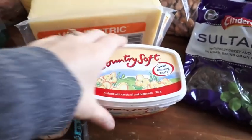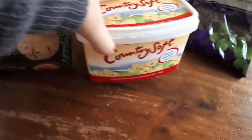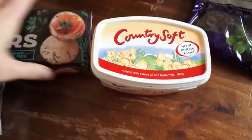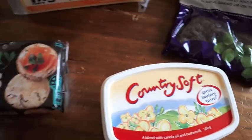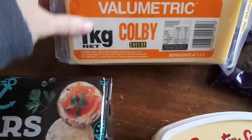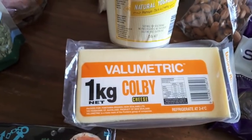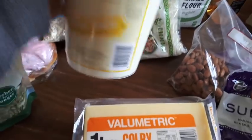For dairy I bought some more of this Country Soft spread. I was going to get butter but it was almost $6 for the cheapest one, so I just didn't want to spend that this week. And then I bought this cheese for just under $8. And then this yogurt — that was a really good price, I think it was $2.50 for a pottle, so that was good.